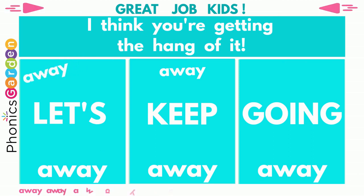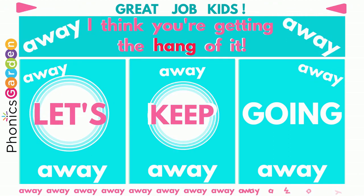Great job, kids! I think you're getting the hang of it! Let's keep going!